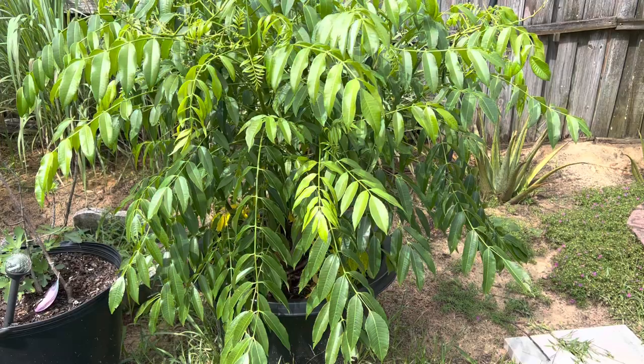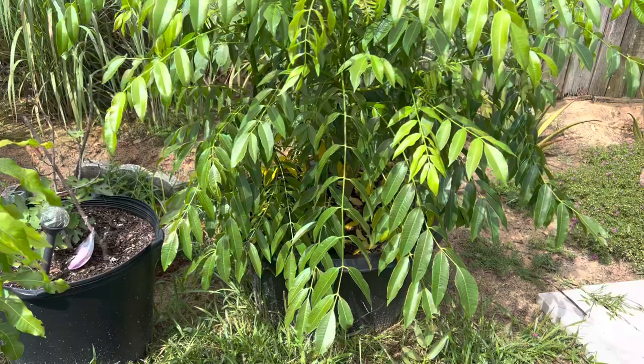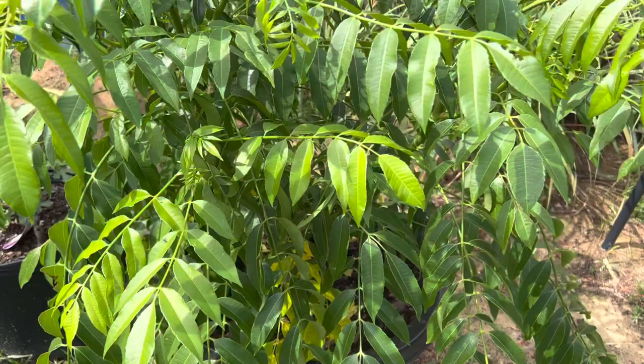Hey, what's going on guys, just want to give you an update on our june plum in a pot. This is in a 20-gallon pot, got this from Love for 20 bucks, now they raised it up to 25. This is the june plum - it died during the winter this year because it was super cold.